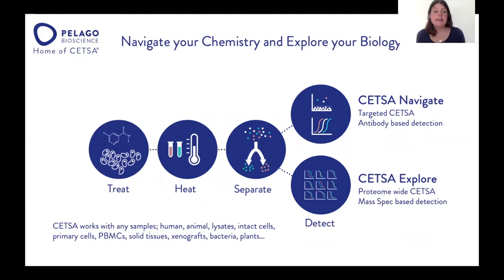CETSA can be applied to basically any sample. At Pelago, we have worked with both human and animal cell lines. We've done this in lysate and intact cells, primary cells, PBMCs, solid tissues, bacteria, and even plants.